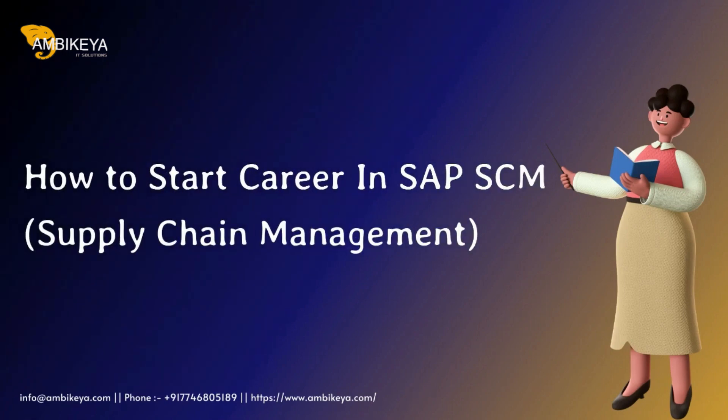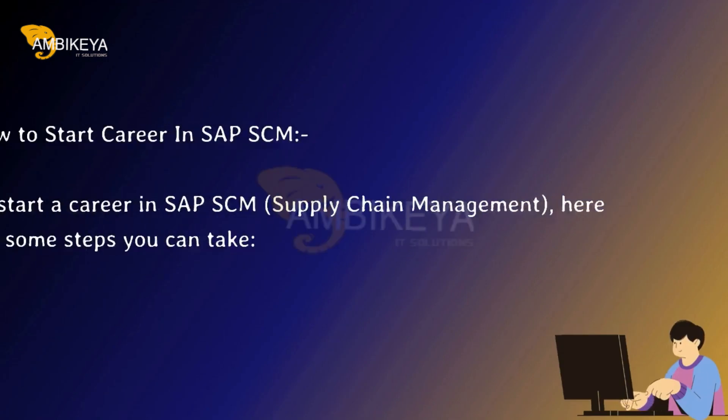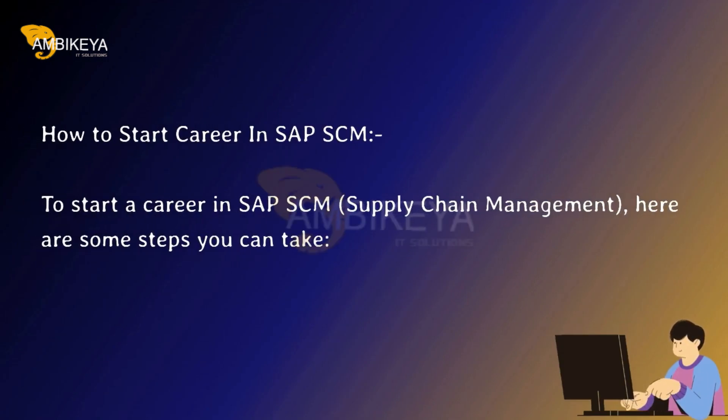How to Start a Career in SAP SCM Supply Chain Management. To start a career in SAP SCM Supply Chain Management, here are some steps you can take.